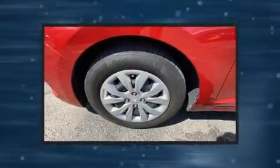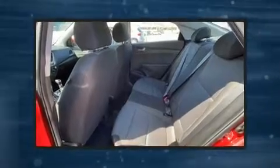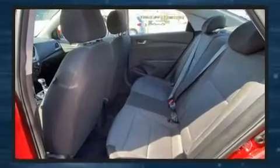Hyundai paid particular attention to efficiency and practicality with the following features: a trip computer, an outside temperature display, remote keyless entry, and more.